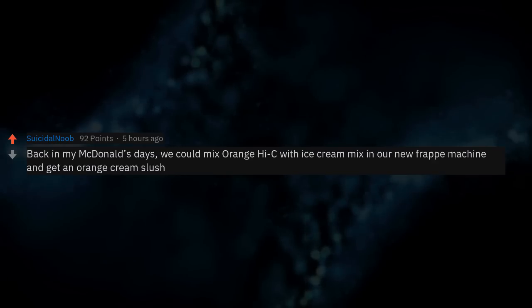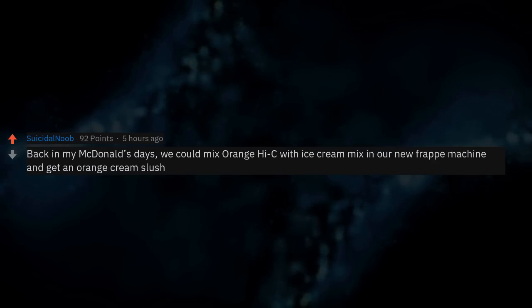Back in my McDonald's days, we could mix orange icy with ice cream mix in the frappe machine and get an orange cream slush.